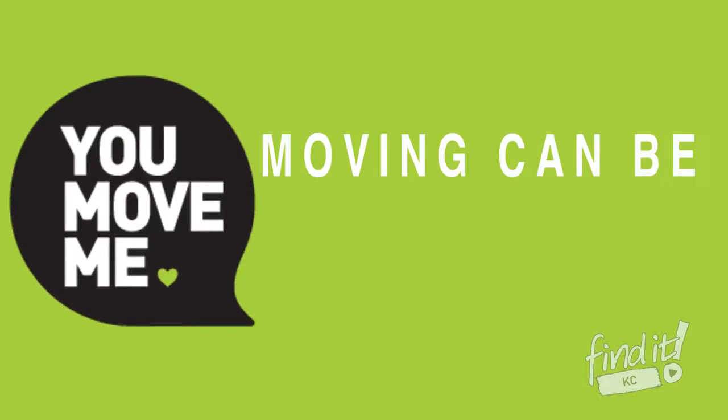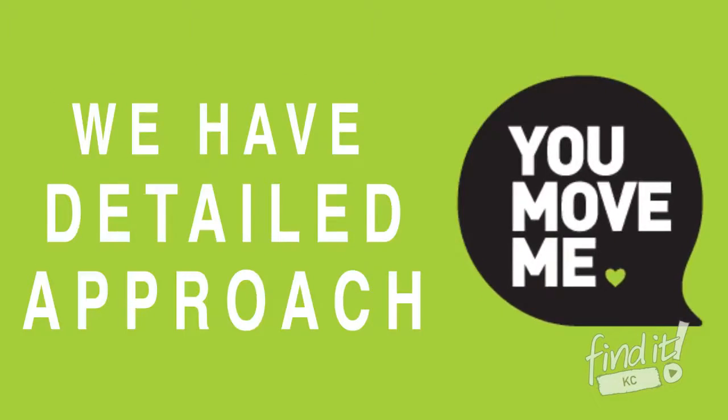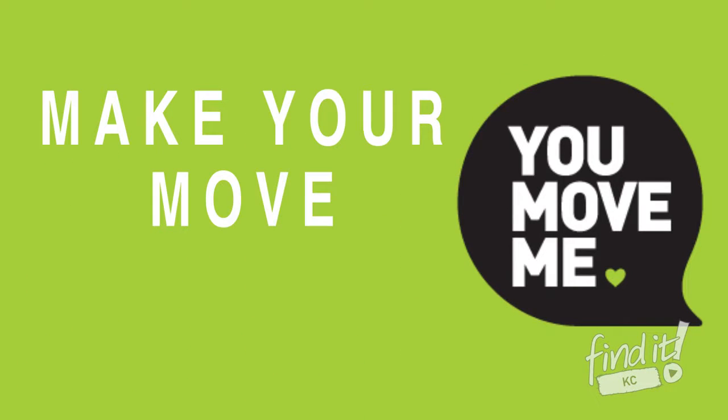At You Move Me, we understand moving can be stressful, so we have a very detailed approach to help make your move almost fun.